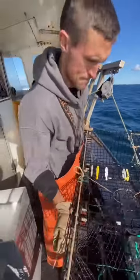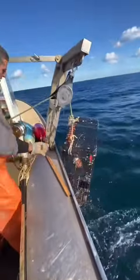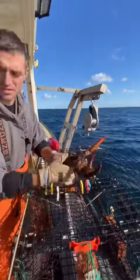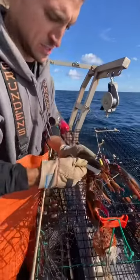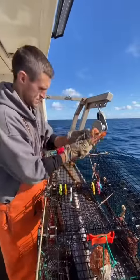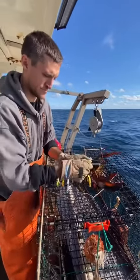Trap number three — short. It's a female, she has no punch, and the measure stays on her back. We've got one keeper, and that might be another one — it is. Female with no punch. Good luck.